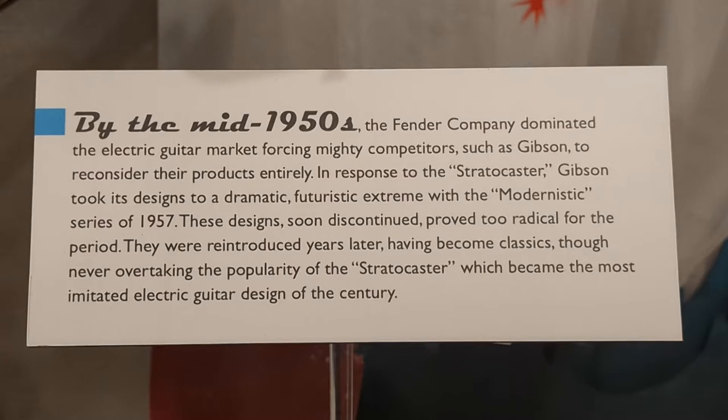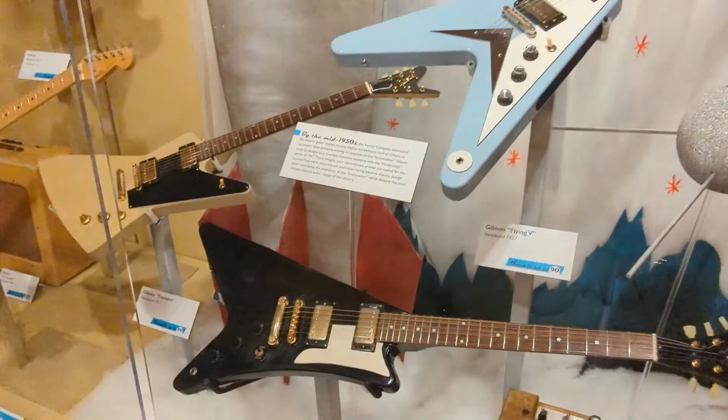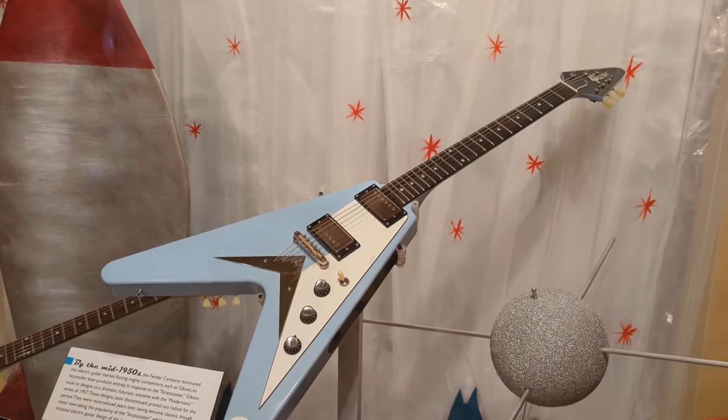They were introduced years later, having become legendary classics, though never overtaking the popularity of the Stratocaster, which became the most imitated guitar design of the century. We have the trio of the modernistic series, only two of which were actually introduced and one made in any quantity. The Flying V was produced in about 100 units before it was discontinued.